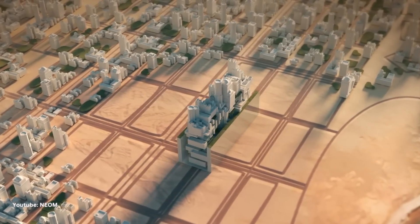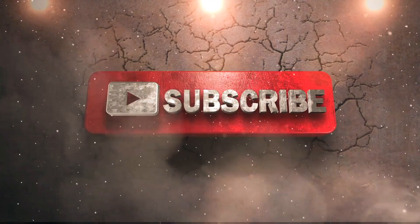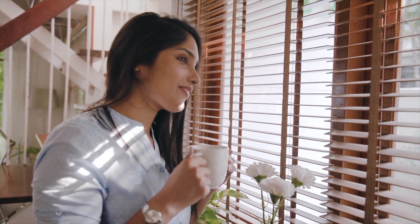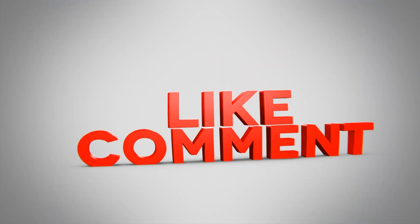If you're as excited as we are about this tech-powered future, don't forget to like, subscribe, and share this video. I hope you enjoyed this video — if you did, please give it a thumbs up and subscribe to our channel for more tech content.